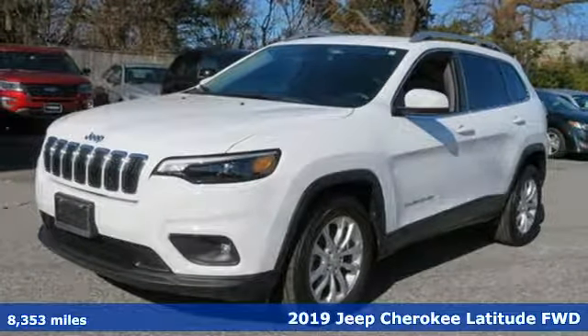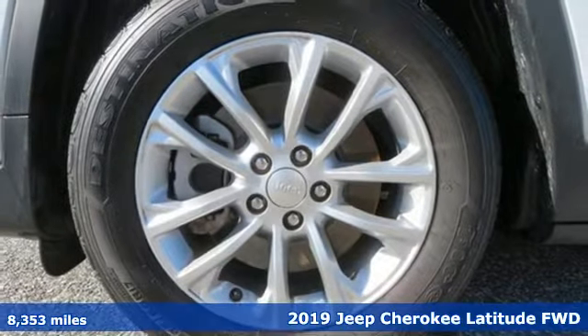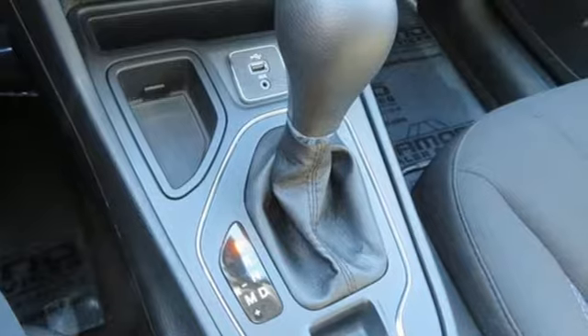Here's a 2019 Jeep Cherokee. Everywhere you want to go, anything you want to do, Jeep takes you there. It comes with the features you need and, better yet, want.